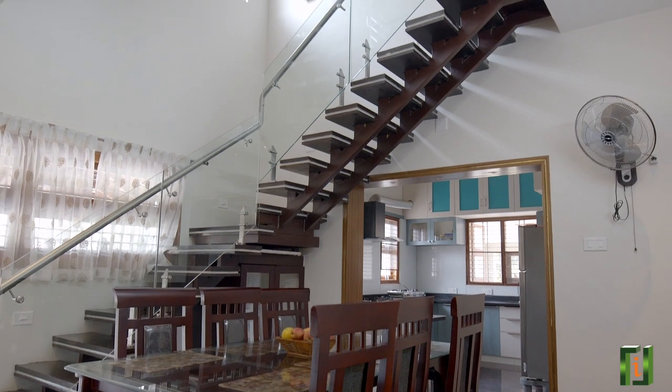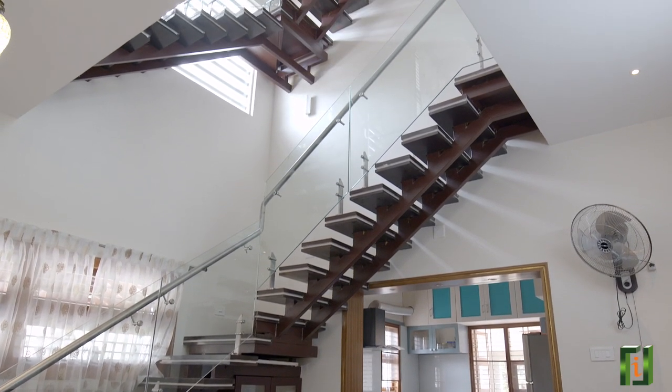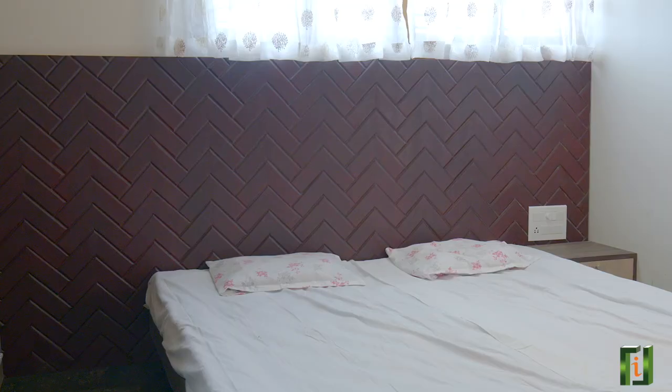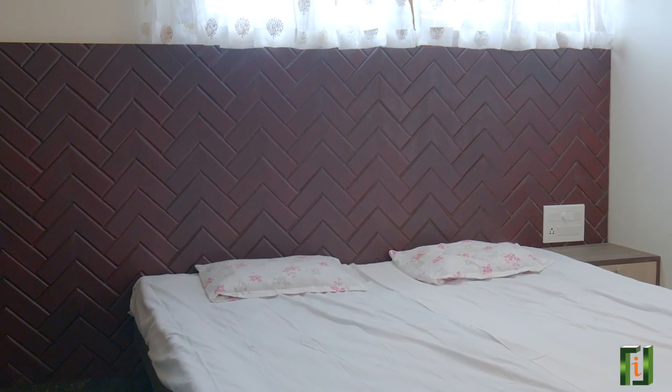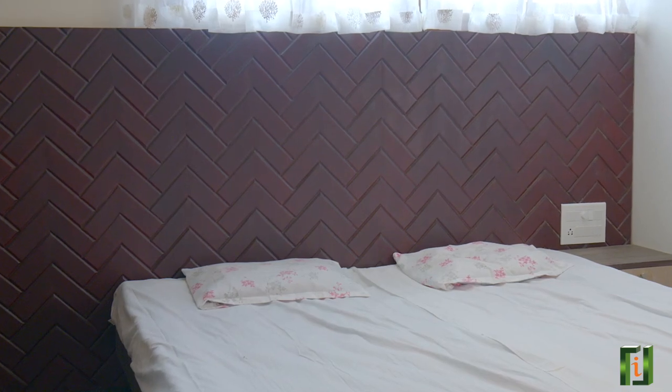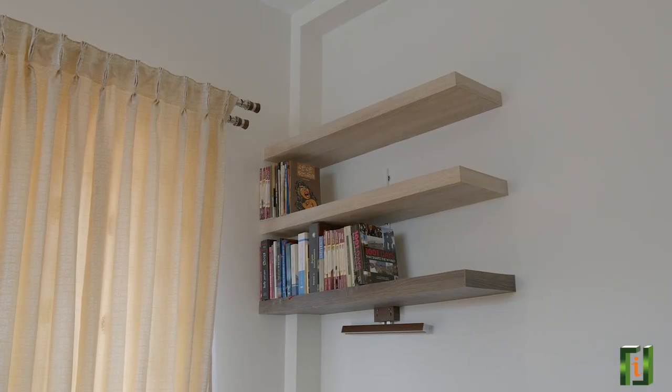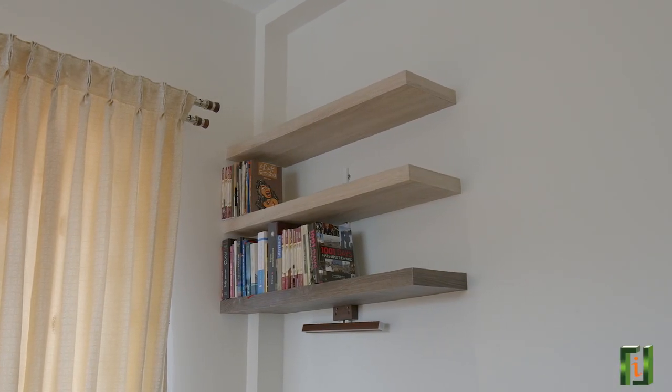On the first floor, there are three rooms and a living area along with balcony. In the doctor's room, we have provided an FRP headboard which has a beautiful zigzag design along with a large wardrobe and dressing unit. There is a study table and book rack, all made from FRP.